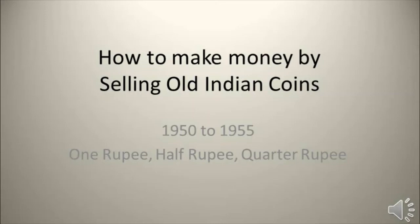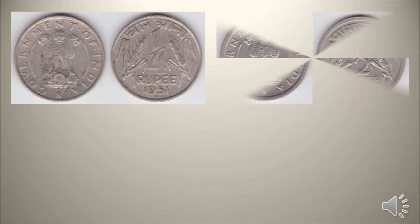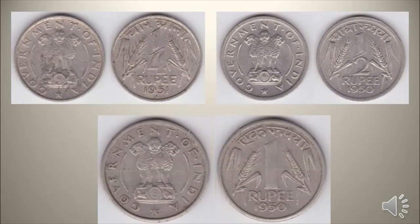How to make money by selling old Indian coins. Old India 1950–1955 period non-decimal 1 rupee, half rupee, and quarter rupee are some of the coins that can still be found in circulation. These coins are valuable for collectors. Let us see which old coins are valuable and rare.